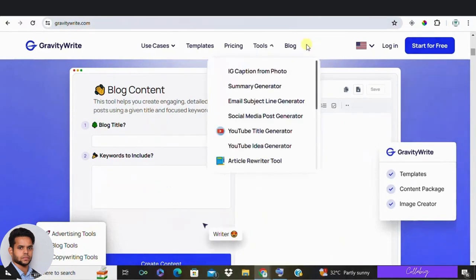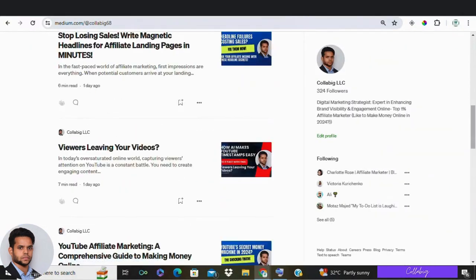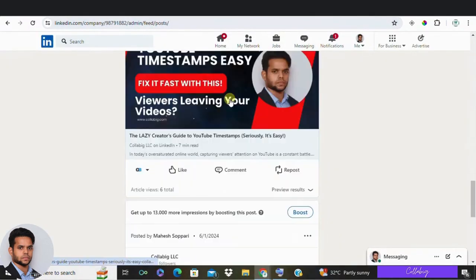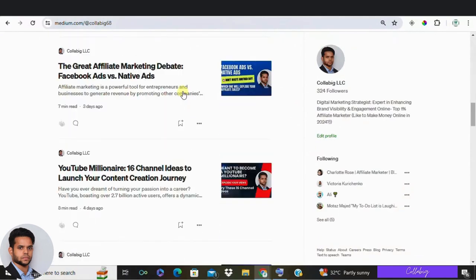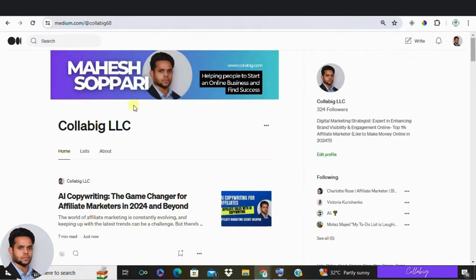An AI copywriter can be used for a variety of content types — for example, blog posts, email landing pages, social media posts, and much more. It can also optimize existing content or rewrite sentences for greater impact. To get the best results, combine the AI output with your creativity. This will help you produce amazing content that truly resonates with your readers.